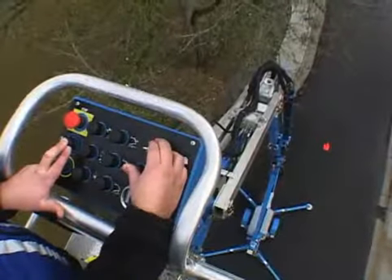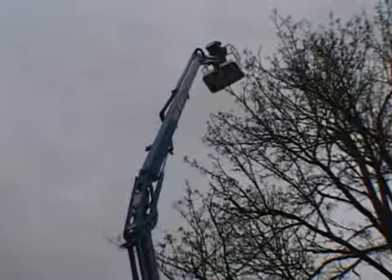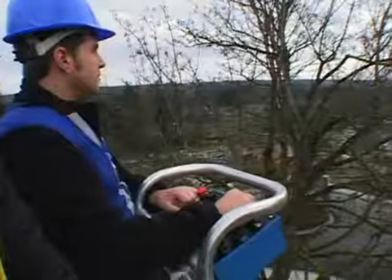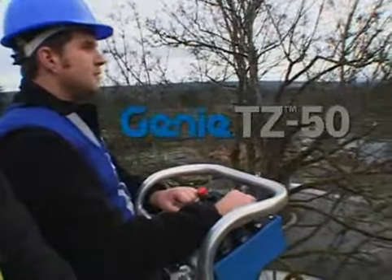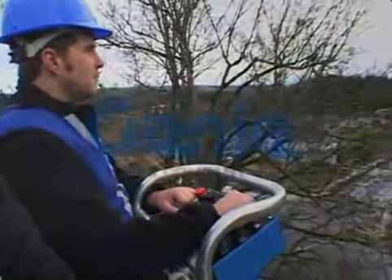Industry-leading reach and range. A variety of features and options that set new standards for safety, reliability, value, and innovation. It's the TZ-50, the next evolutionary step in trailer-mounted booms from Genie.